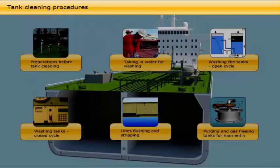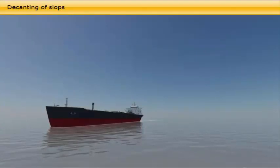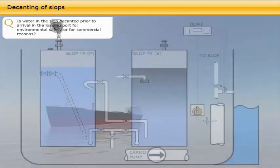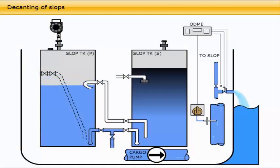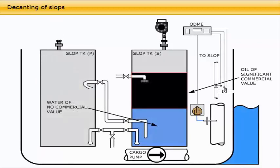After tank cleaning, the slop tanks are filled with both water and oil, of which water is the greater part. Prior to arrival at the loading port, the slop tanks need to be decanted, meaning that the water is to be removed and the oil stored in one tank. The reason for this is commercial, because water in the tank is of no value, while the oil remaining on board may be sold to slop receivers or added to the next consignment of cargo if load on top is permitted.